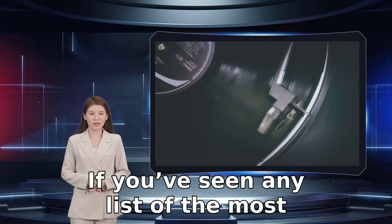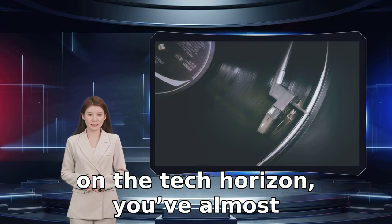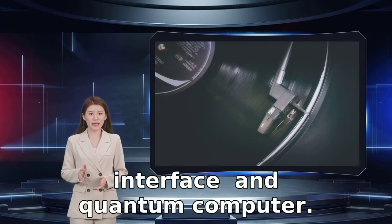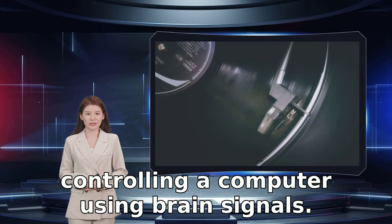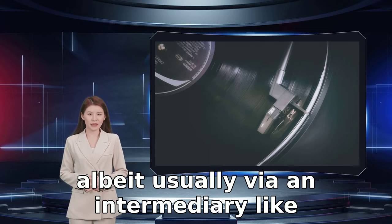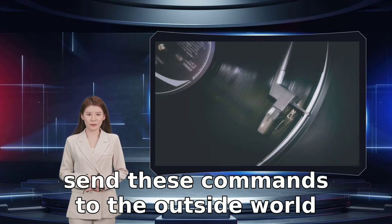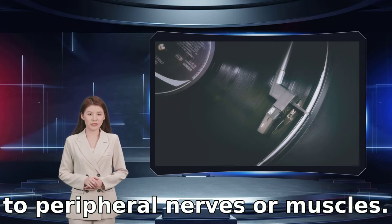If you've seen any list of the most exciting technologies currently shimmering on the tech horizon, you've almost certainly come across the terms brain-computer interface and quantum computer. A BCI is fancy terminology for a way of controlling a computer using brain signals. While every device with a manual input is technically controlled by the brain — albeit usually via an intermediary like fingers or voice — the BCI makes it possible to send these commands to the outside world without routing output from the brain through peripheral nerves or muscle.